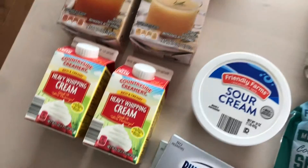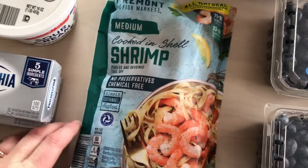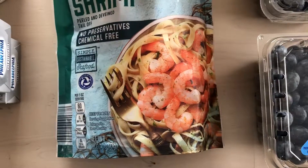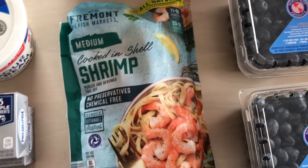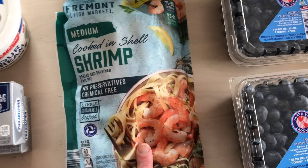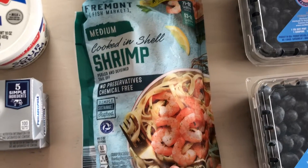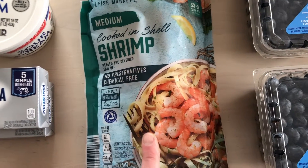I have just been loving shrimp lately — I can't get enough of it. It's so quick and easy to thaw or cook up, and it takes on so many great flavors. I only got one bag this time because I already have another bag in my freezer, so that will be a yummy meal.